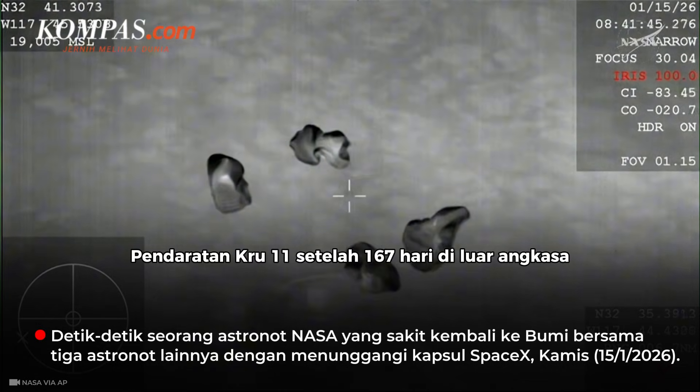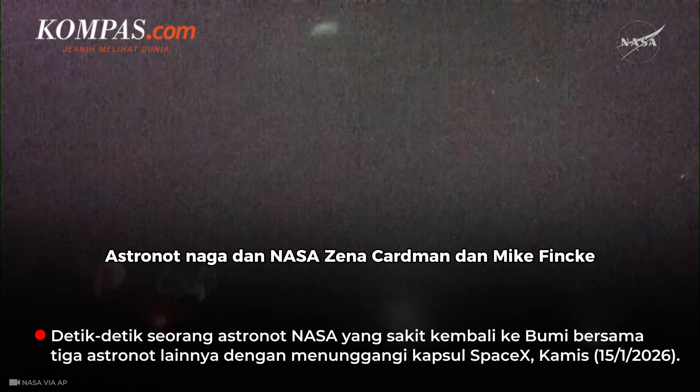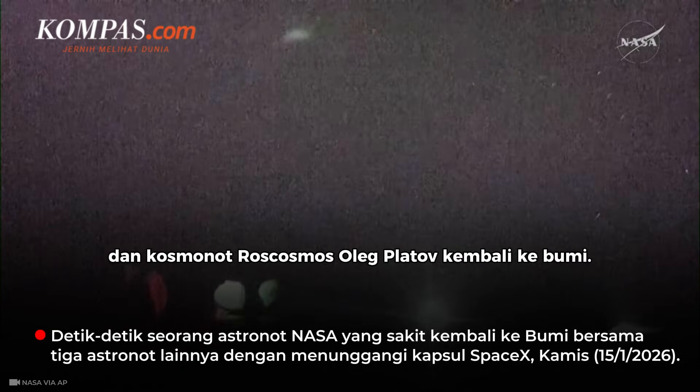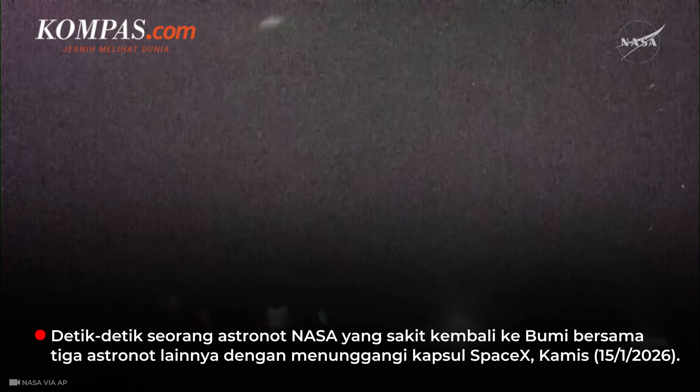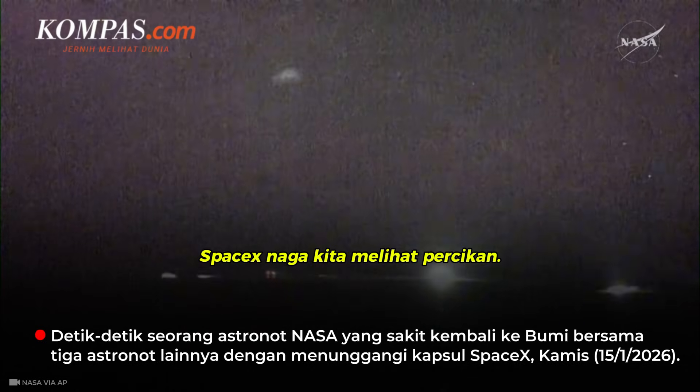Splashdown of Crew-11 after 167 days in space. Dragon and NASA astronauts Zena Cardman and Mike Fincke, JAXA astronaut Kimya Yui, and Roscosmos cosmonaut Oleg Platinov are back on Earth. Dragon, SpaceX — we see splashdown.